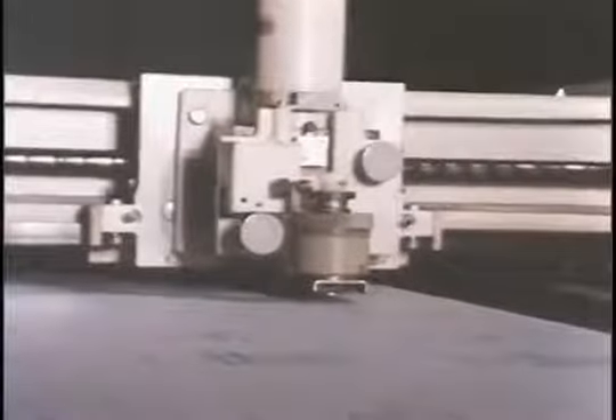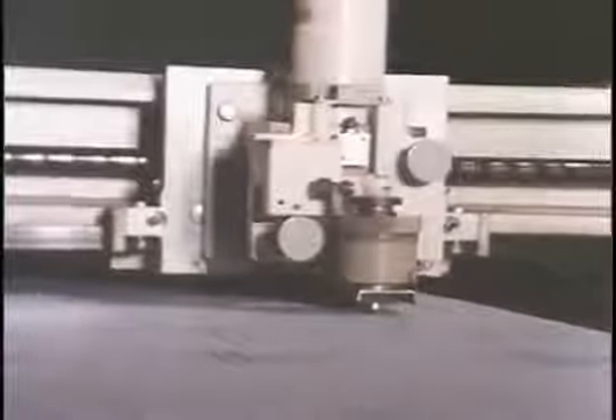Connected directly to the computer, this automatic drafting machine makes drawings at speeds in excess of 15 meters a minute.